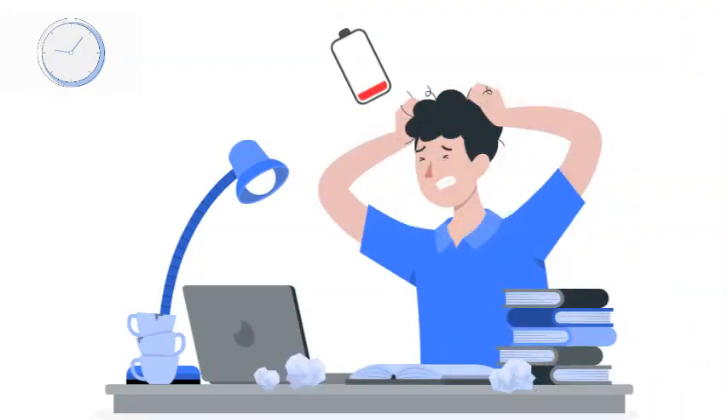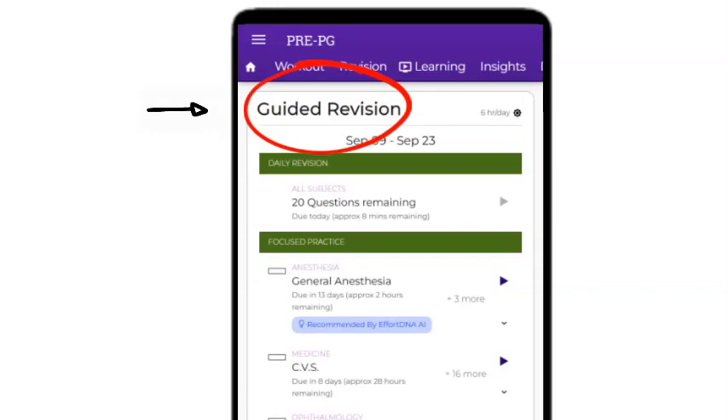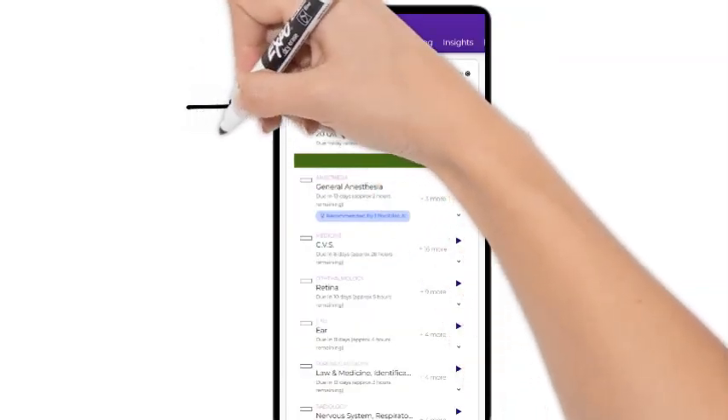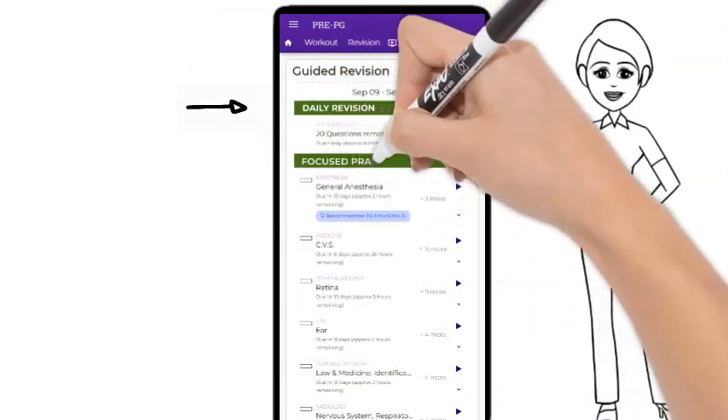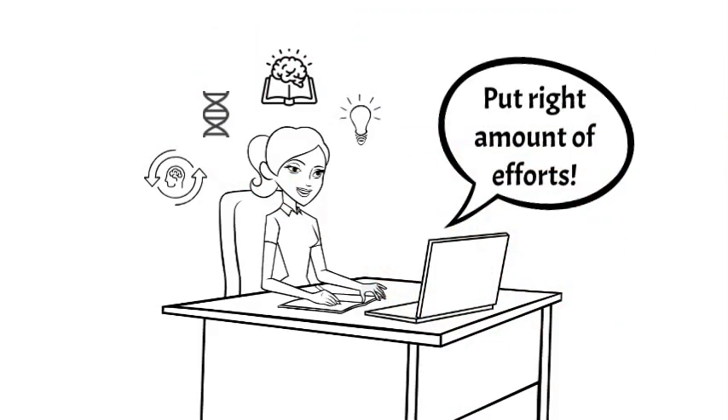Feeling overwhelmed by the sheer volume of content? The guided revision is your solution. This feature will create a customized schedule and allocate effort based on your needs — it's like having a personal study assistant.